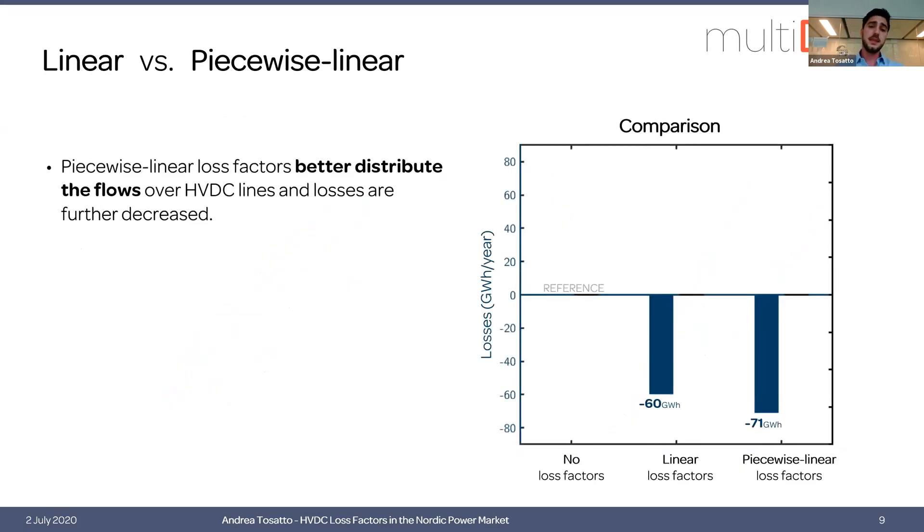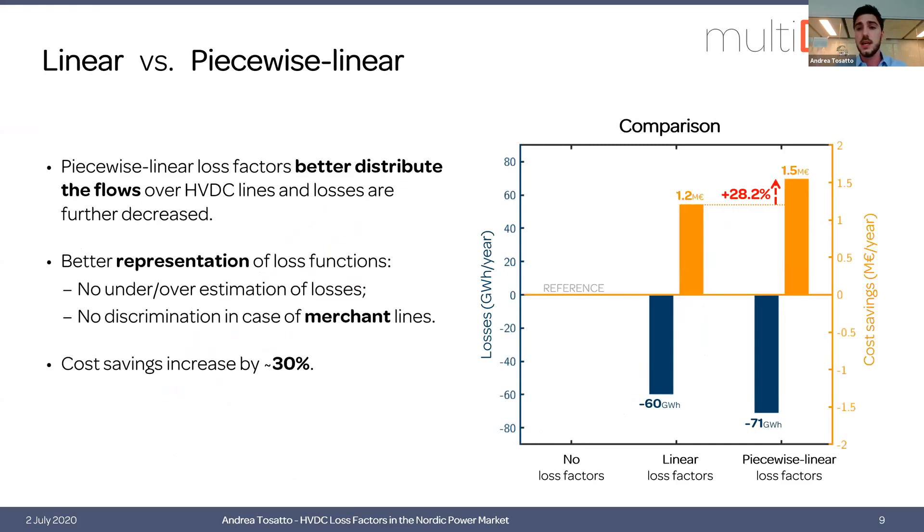In our analysis, we compare a model without loss factors as the reference, a model with linear loss factors, and one with piecewise linear factors, focusing only on HVDC losses. As you can see, losses with piecewise linear loss factors are further decreased because we have a better distribution of the flow and a better representation of losses. Looking at the cost savings, we can save up to 30% more using piecewise linear loss factors. The recommendation is therefore to use piecewise linear loss factors.